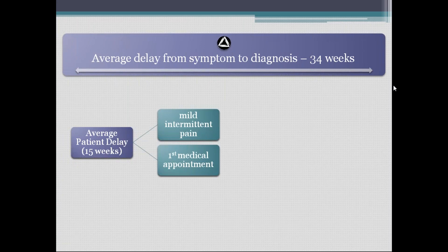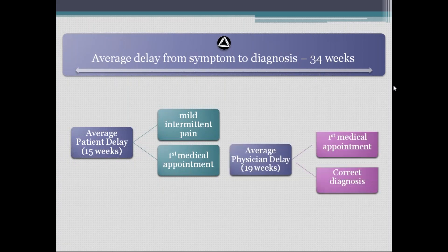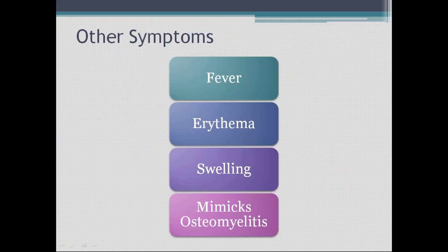The patient experiences mild, intermittent pain, then visits a doctor. From the doctor seeing the patient to arriving at a diagnosis takes around 19 weeks. Why? Because the clinical picture is slightly misleading — it is not like another typical bone tumor. It is a little different.